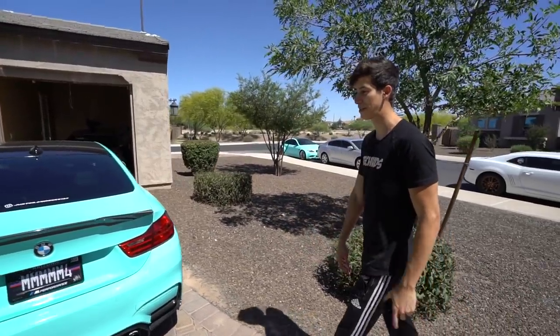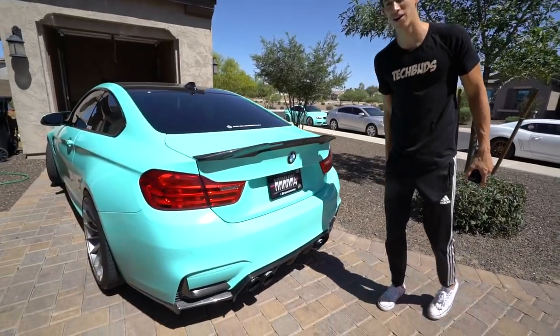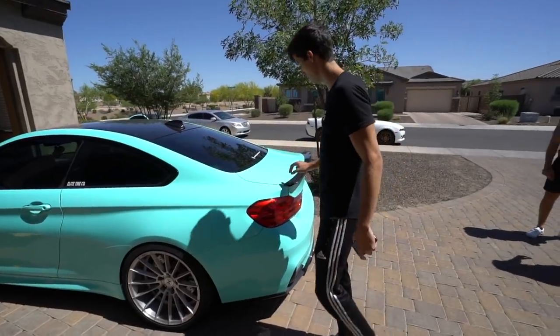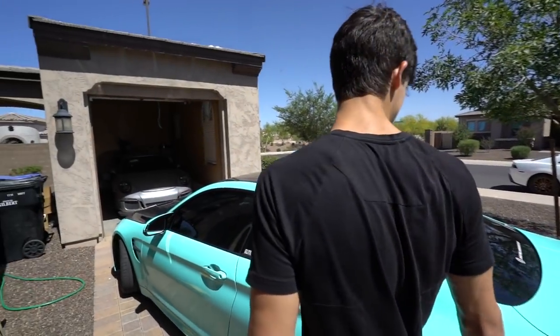This is Justin's BMW 4. He's done a lot of stuff to it — like the diffuser, exhaust tips, not really a full exhaust, and a little duck-bill trunk spoiler.